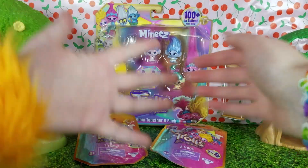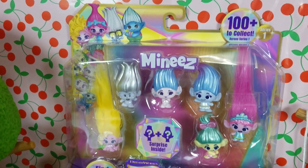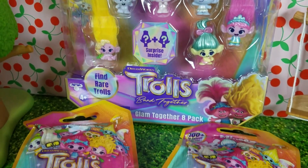What's up guys, it's Boopy and Chachi. And today we're checking out some new Trolls Minis toys that we found at Target.